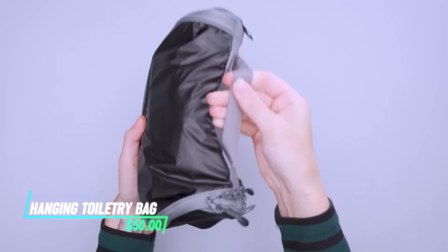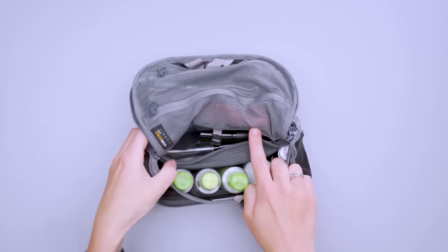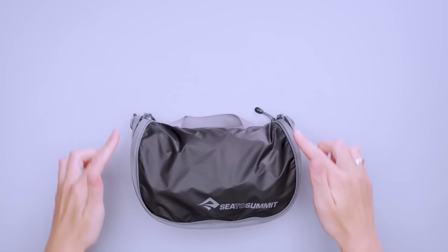This travel toiletry bag has a hook so you can hang it up wherever you want. It has many compartments to keep everything organized — a place for your toothbrush, your shampoo, and even your razor. Its material is durable but not heavy, so it won't add much weight to your luggage.